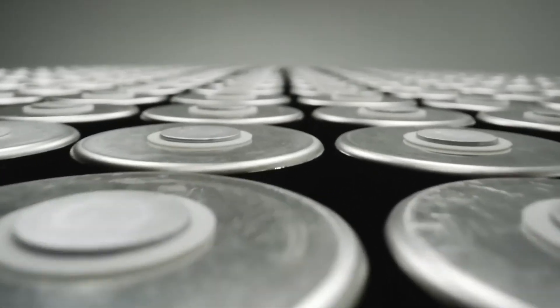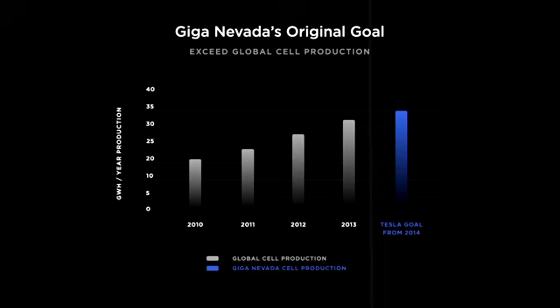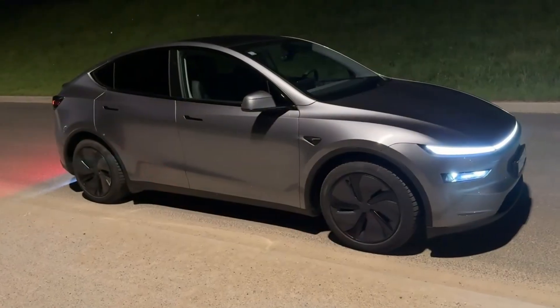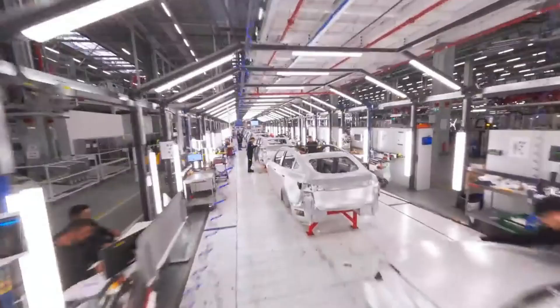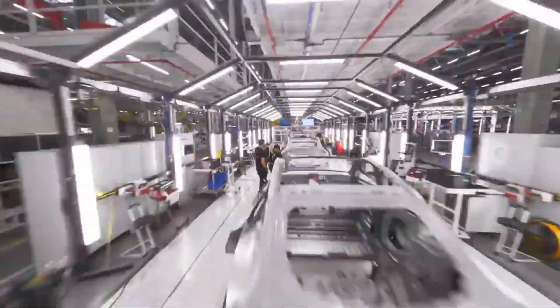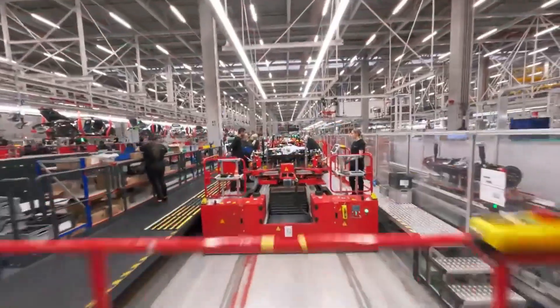Giga Berlin already uses these batteries in part of its production. And this coexistence among rivals demonstrates Tesla's pragmatism — if the solution is good, it doesn't matter where it comes from. In this case, BYD's blade technology has proven itself to be efficient by European standards.